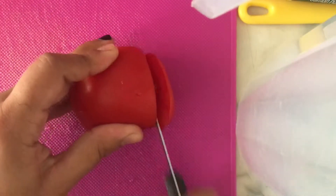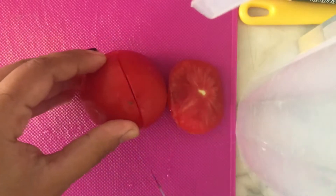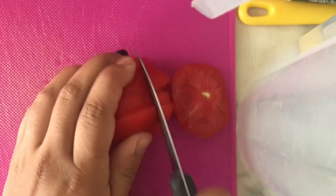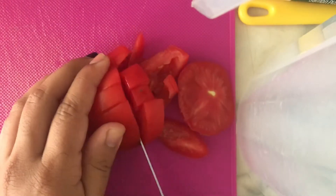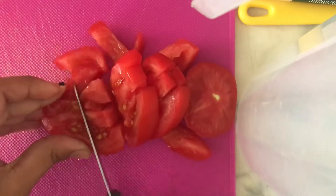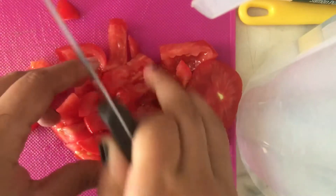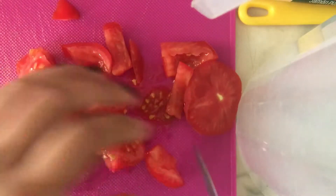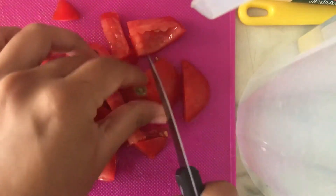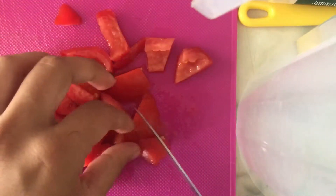First we're going to cut this tomato. Next we're going to cut up the ham and cheese.